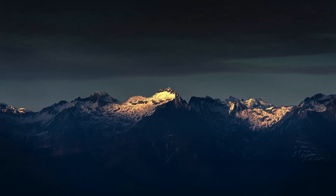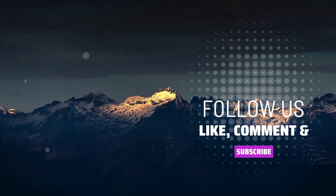All right guys, thank you so much for coming along. Please don't forget to comment, like, and subscribe. I'll see you next time. Bye-bye.